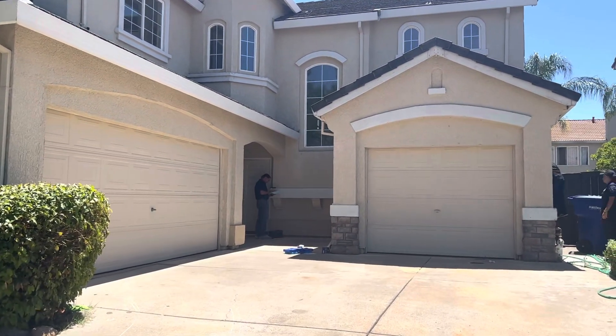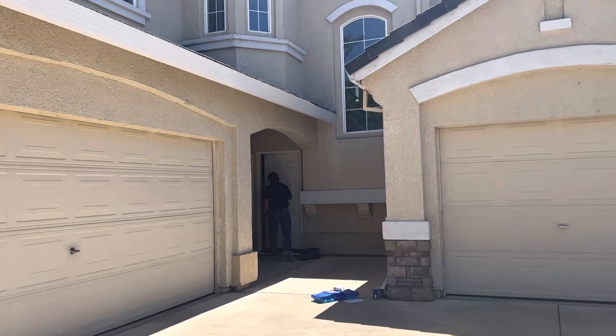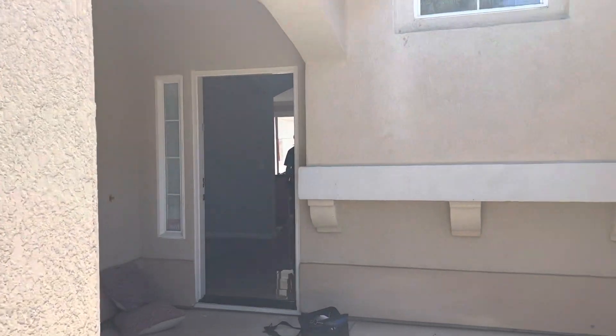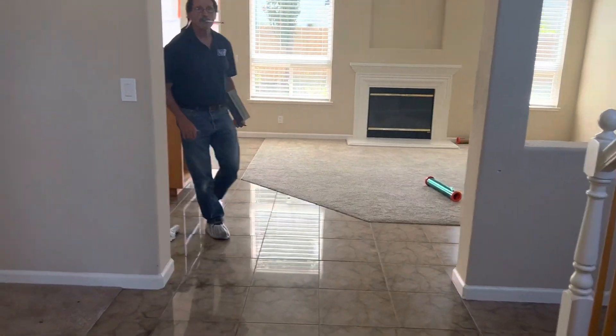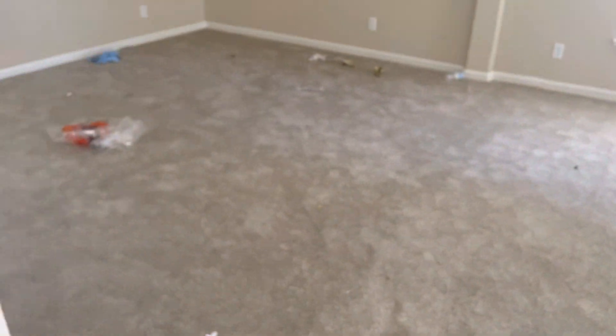It seems as though since he came last, he just left the house completely unlocked — it was open for anyone to come inside. Here is our notice. You can see there's trash everywhere on the floor and such.